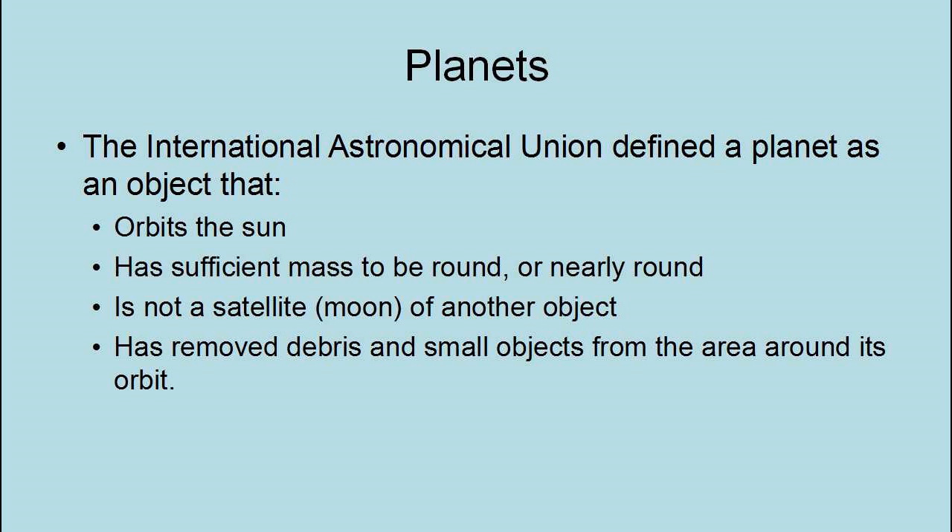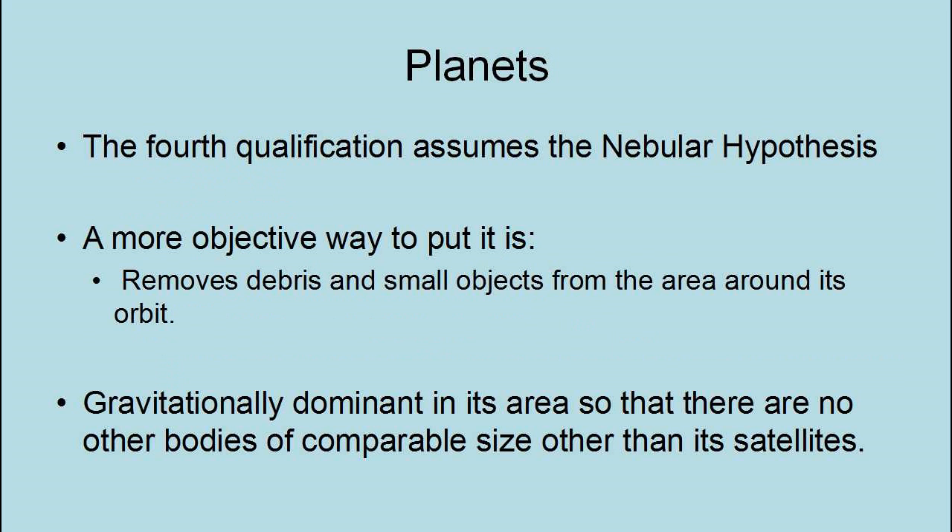The International Astronomical Union defined a planet as an object that orbits the Sun, has sufficient mass to be round or nearly round, is not a satellite of another object, and has removed debris and small objects from the area around its orbit. A more objective way to put it: is gravitationally dominant in its area so that there are no other bodies of comparable size other than its satellites. There are eight bodies in the solar system that meet these criteria.